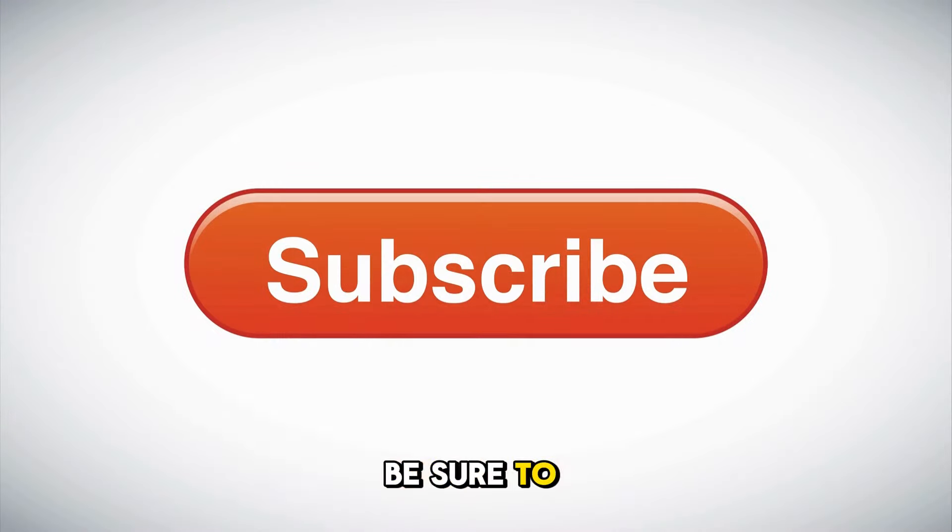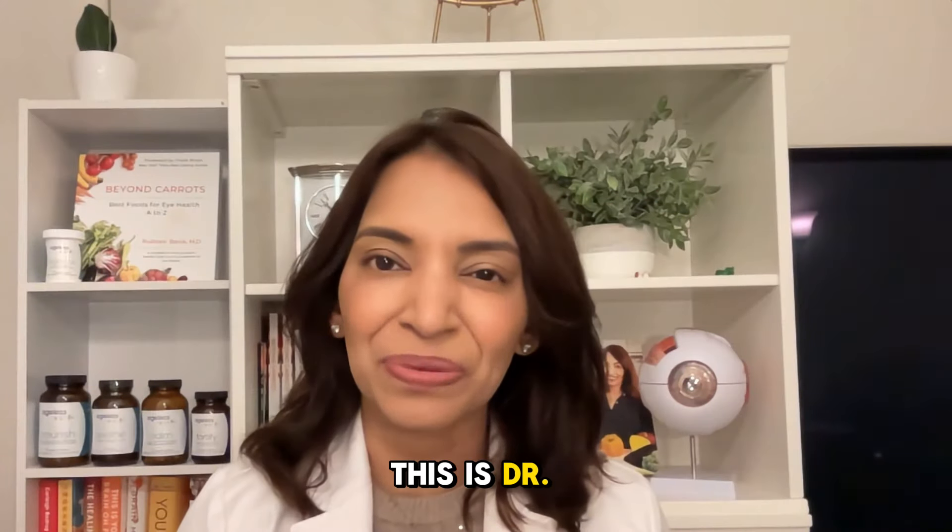If you enjoyed this video, be sure to like and follow. Until next time, this is Dr. Rani Banik.